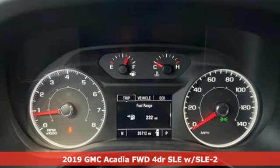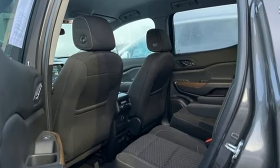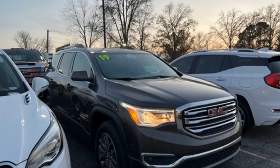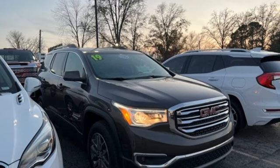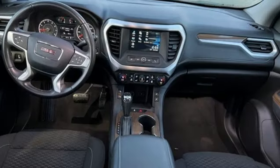And get ready for an impressive combination of features. GMC 4G LTE Wi-Fi hotspot, dual zone climate control, Bluetooth streaming audio, inline four cylinder engine, front heated bucket seats, and remote engine start.